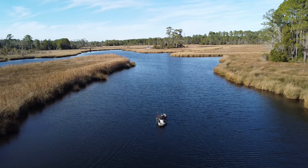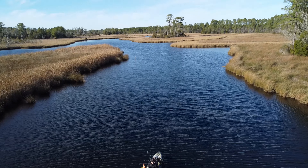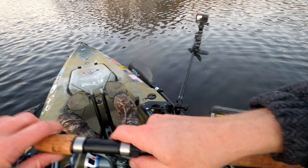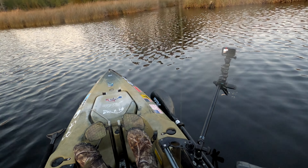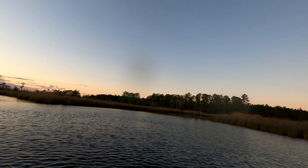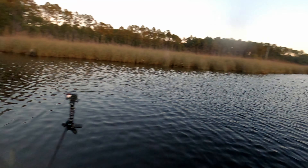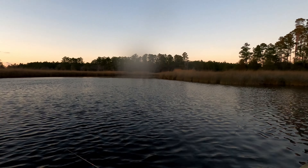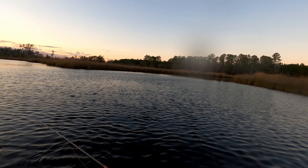This doesn't happen all the time — you find them when they're stacked up and they're feeding. It's like all the stars are aligning in a sense. I'm not quite in the spot but I'm gonna try — see how spread out they are.